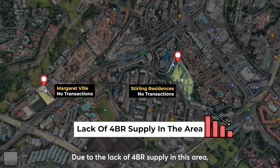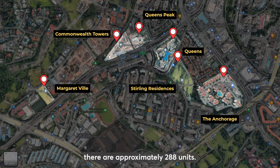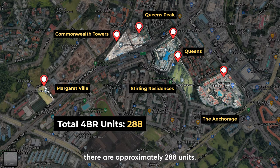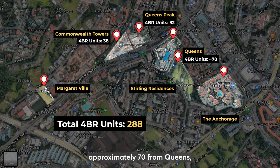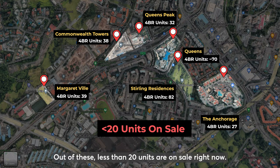I do reckon that transactions will be profitable as well. Why would I say so? Due to the lack of 4-bedroom supply in this area and the fact that not many people are selling. If we look at the total number of 4-bedroom supply in this area, there are approximately 288 units — 32 from Queenspeak, approximately 70 from Queens, 82 units from Sterling Residences, 39 from Market View, and 27 from Anchorage. Out of this, less than 20 units are on sale right now, translating to limited options for buyers. When demand goes up, price increases.